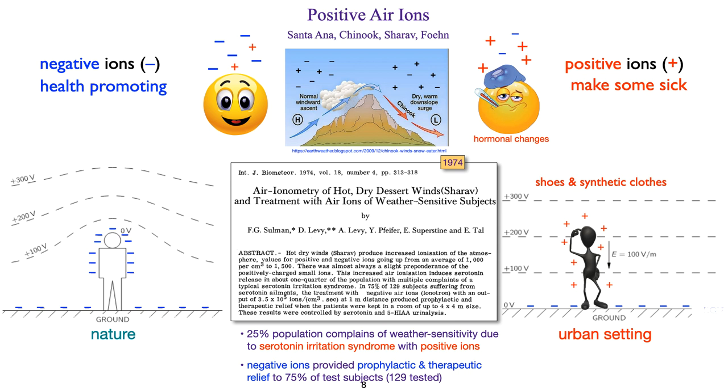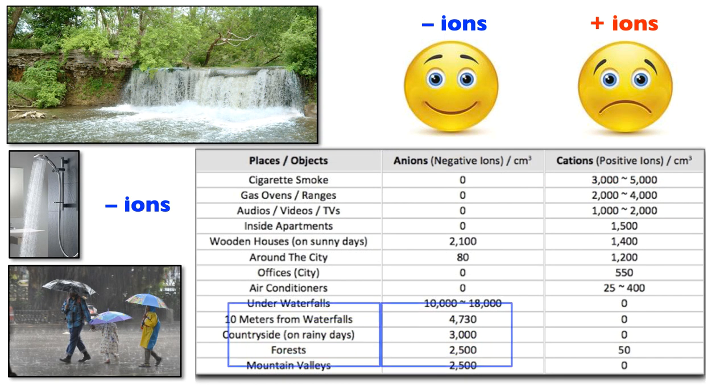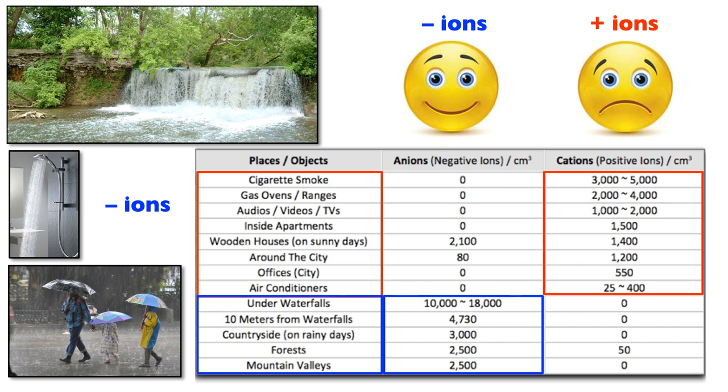I experienced this firsthand in Poland a few years ago. I was invited to a conference, and during the conference I developed a headache — which is rare for me — and felt weak, dizzy, tired, and achy, as though I was coming down with the flu. Our host told me we were having a foehn wind event and that I must be sensitive to positive ions. Negative ions are common near waterfalls and during rainstorms, while positive ions are common in urban centers, as can be seen in this table.